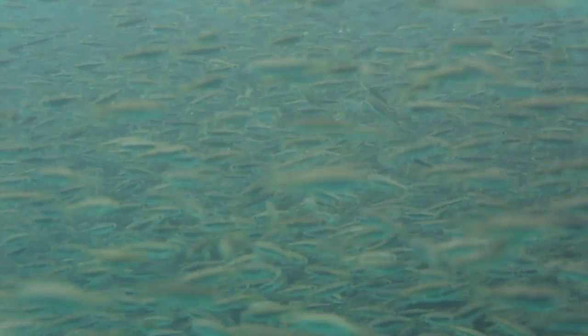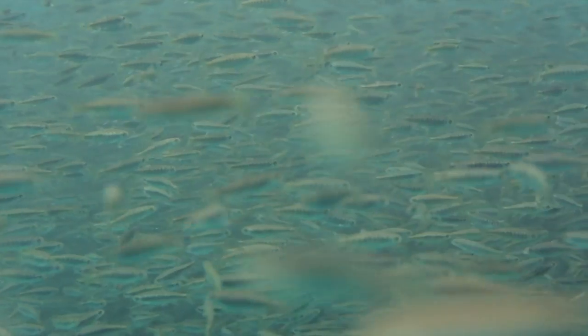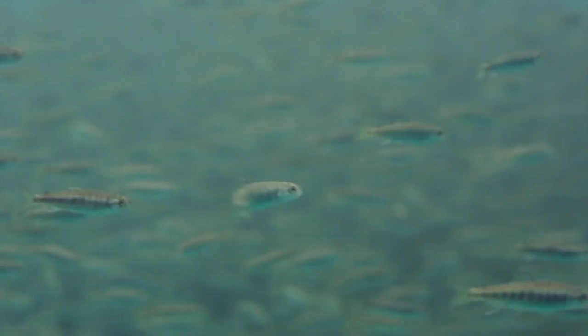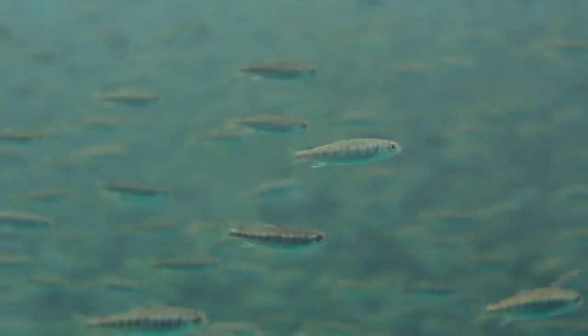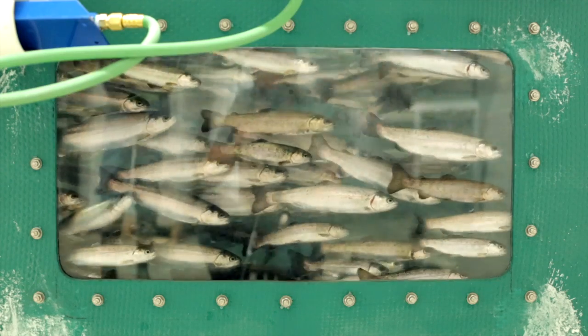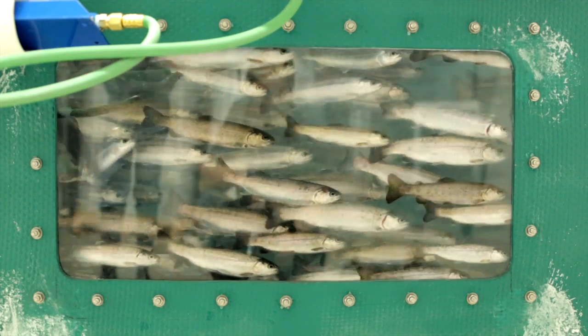We're raising five species of fish here: rainbow trout, chinook salmon, and coho salmon make up approximately 85 percent of our production, and we also have some arctic char and arctic grayling.